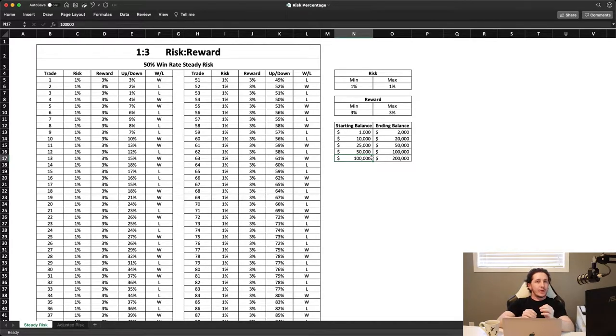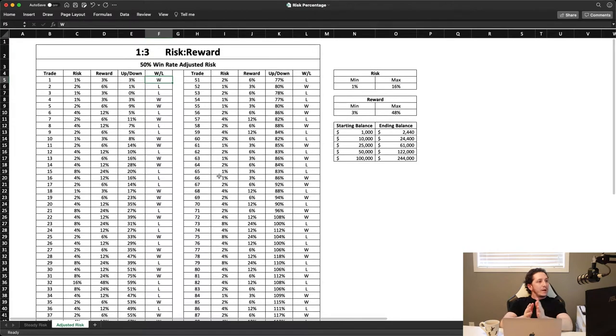Now I'm going to show you an adjusted risk based on winning streaks and losing streaks — what we're going to do to increase our gains a little bit over the course of a hundred trades. Here we have the same exact distribution; I did not change the wins and losses. It is the same distribution and the same 50% win rate. However, on our first trade we're risking 1%, still doing the one to three risk to reward ratio, risking 1% to gain 3%, and we won that trade.